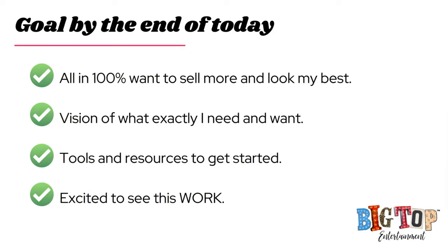I have some goals for all of us today. Mainly, I want you to be 100% all in by the end of this training — that you want to sell more, not just look your best. I can't stress enough how important display is to making sales, doubling your sales, and selling the absolute most that you can at a vendor expo.